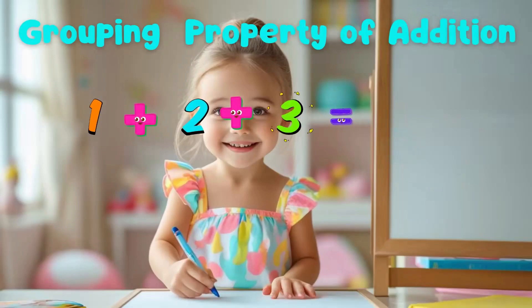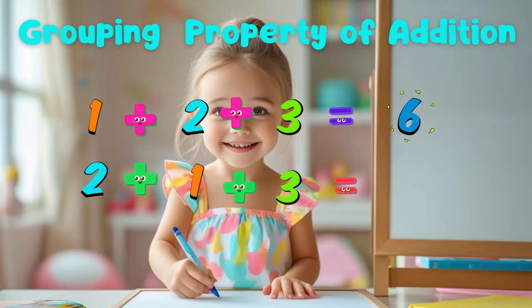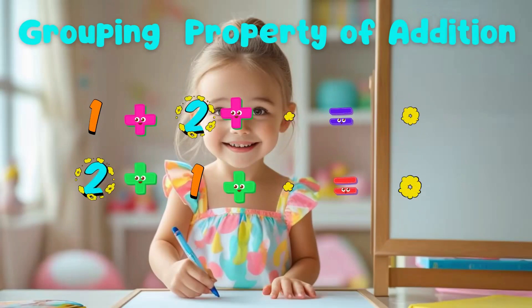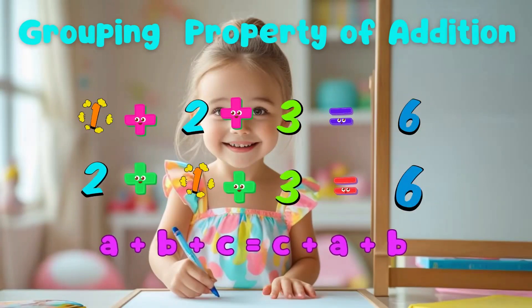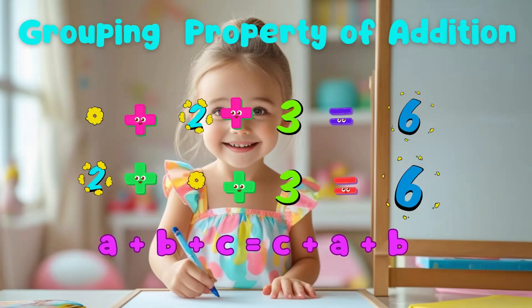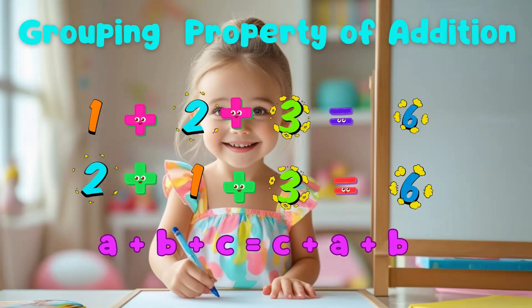When we add three or more numbers, we can group them any way we want, and the total stays the same. It's like this: A plus B plus C equals C plus A plus B. The numbers can swap places, and the total stays the same.